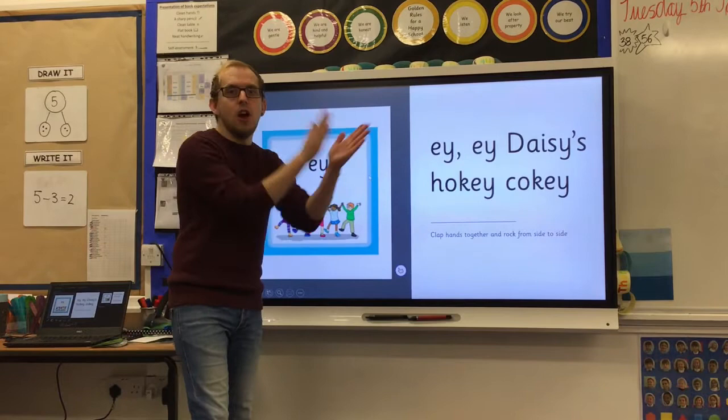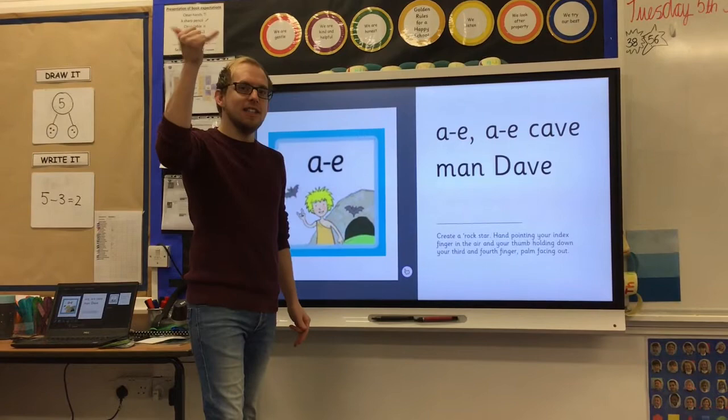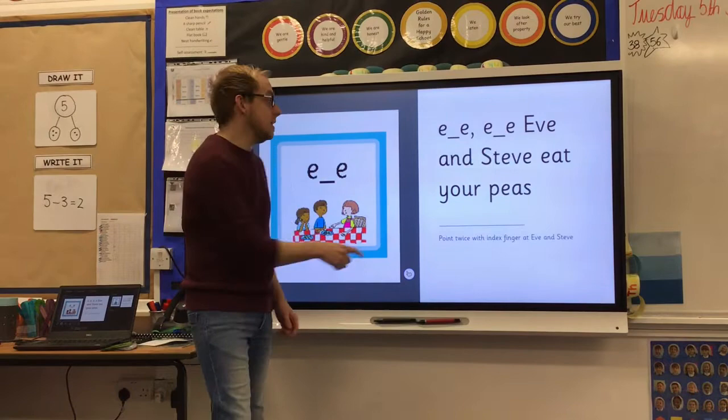E, E — daisy's hokey cokey. A, A — caveman Dave. E, E — Eve and Steve, eat your peas.